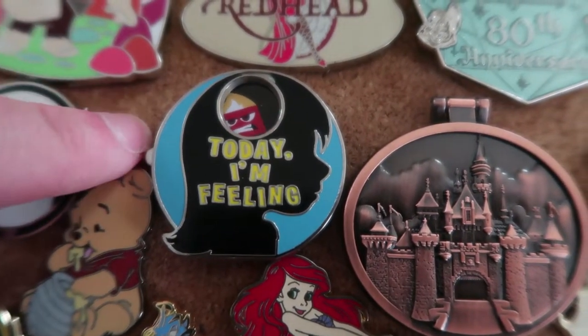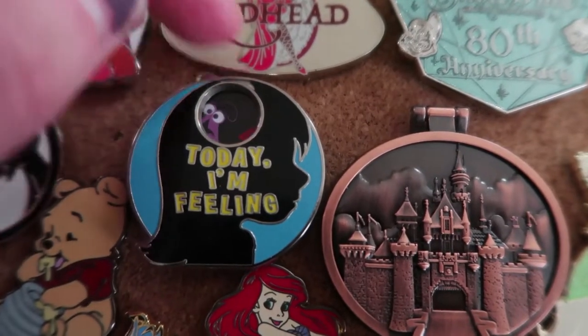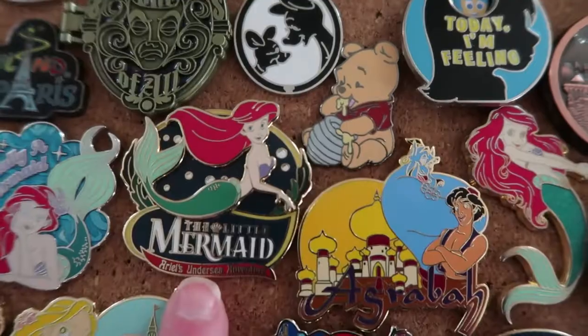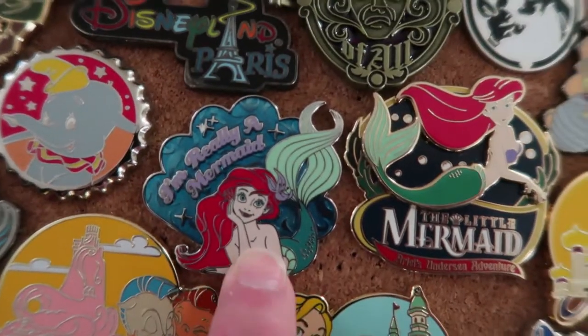We've got this Inside Out pin, so it spins around. It says today I'm feeling, and then you can spin this to do all of the emotions — anger, fear, sadness, disgust, and joy. We've got this very cute baby Winnie the Pooh. This is the Little Mermaid Ariel's Undersea Adventure. And we've got I'm Really a Mermaid.